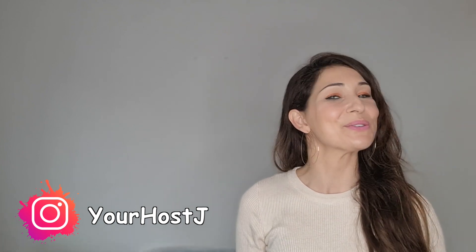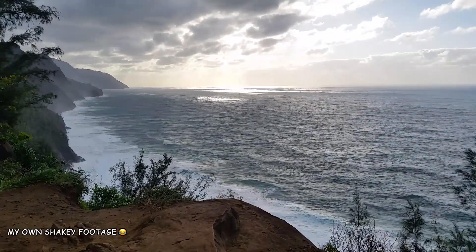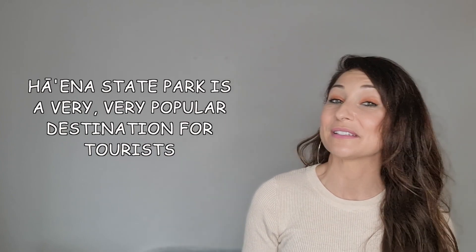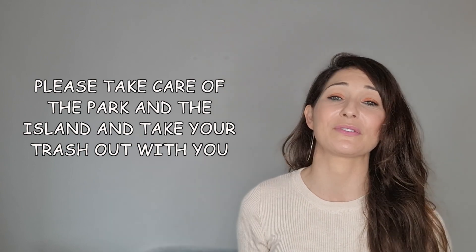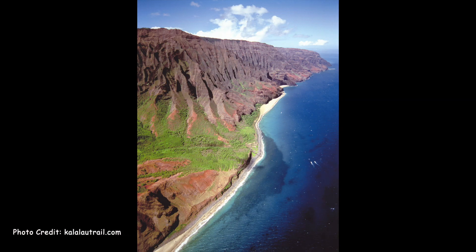Hey guys, welcome back to my channel. It's your host Jay here. This video is going to be all about entering Hyena State Park, the park where you will find the Napali Coast hike, aka the Kalau Trail. Hyena State Park is on top of most visitors' lists when visiting the island, and I've been getting message upon message about this one, so I figured I'd make a video to answer those questions all at the same time. Just a reminder to be respectful of the land and the island, and please remember to take your trash out with you. It's a beautiful hike and a magical place and we want to keep it that way.